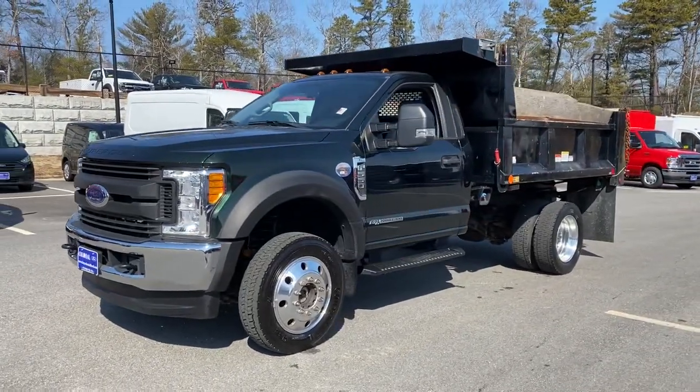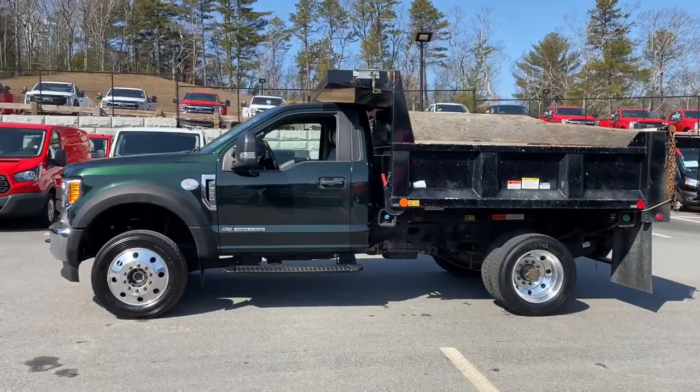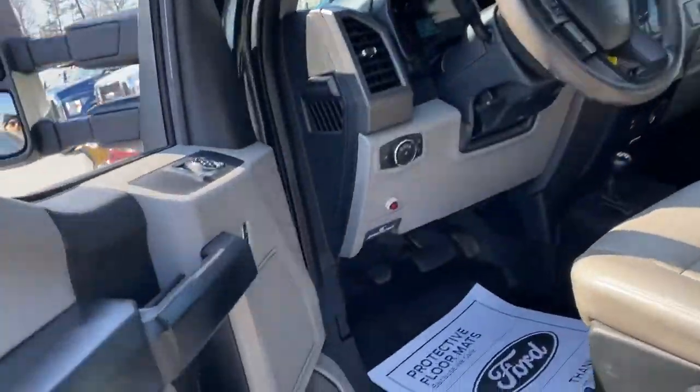Take a moment to check out the 2017 Ford F-550. With less than 50,000 miles on the odometer, this vehicle stands out from the rest. Answer the call to drive boldly into the future.